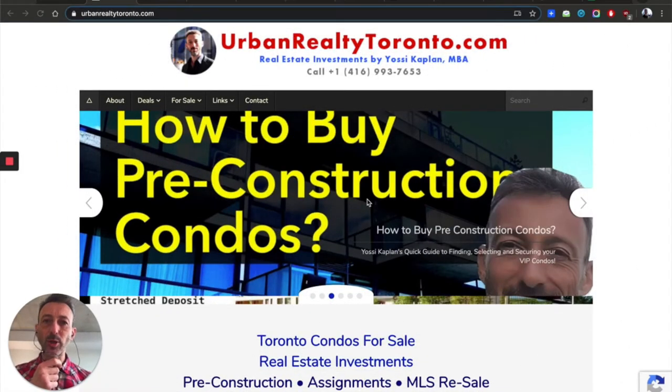How to buy a Toronto condo in 2020, step by step. Hello friends, Yossi Kaplan here, Toronto real estate agent and mortgage broker with Search Realty and Search Mortgage. Today I'm going to review for you the process, very simply, how to buy a condo in Toronto in 2020. A lot of people have been asking me to just show them the basics and how the process works.